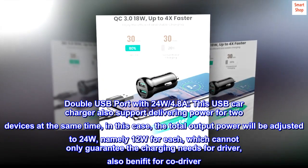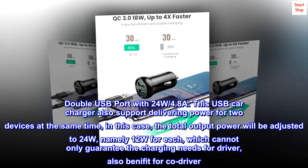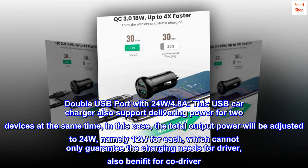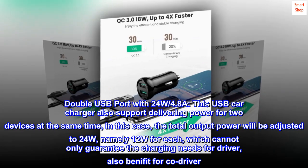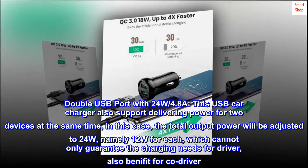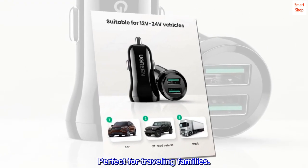Double USB port with 24W 4.8A. This USB car charger also supports delivering power for two devices at the same time. In this case, the total output power will be adjusted to 24W, namely 12W for each, which cannot only guarantee the charging needs for the driver, but also benefit the co-driver. Perfect for traveling families.